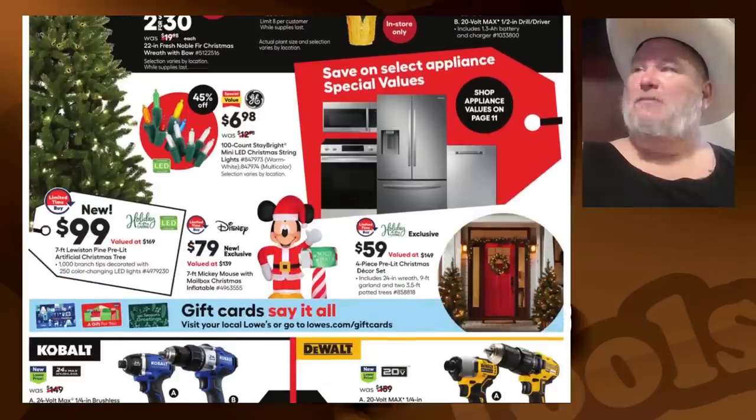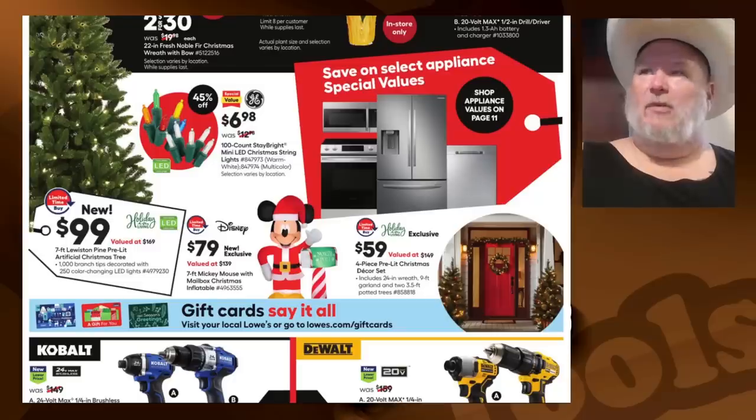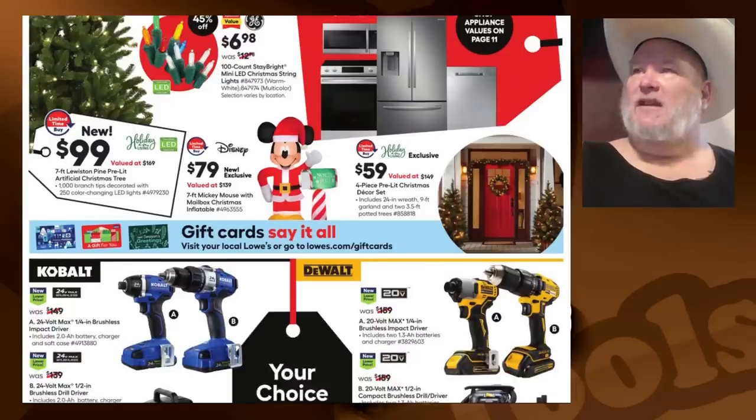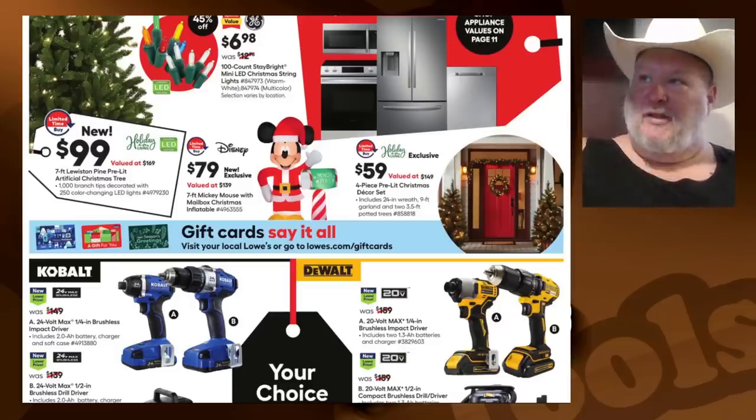We got the lights — they're small lights. Don't be in the small light club. We're on the big bulb team here. $59 four-piece pre-lit Christmas decor. We got the mouse for $79 and a pre-lit at $100, which seems to be the pretty standard kind of thing going on.